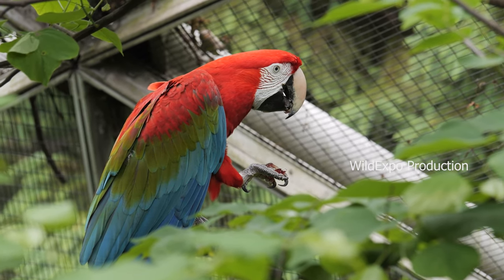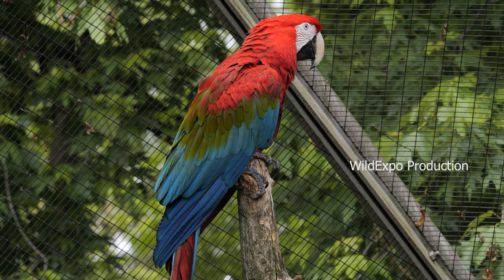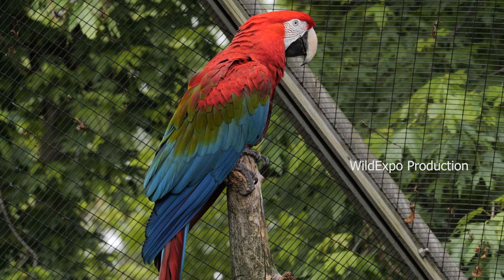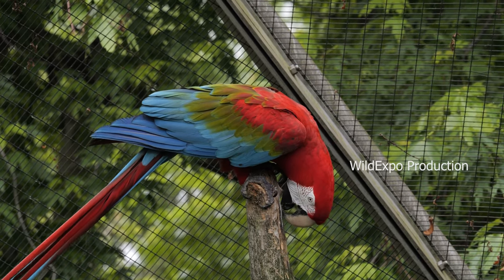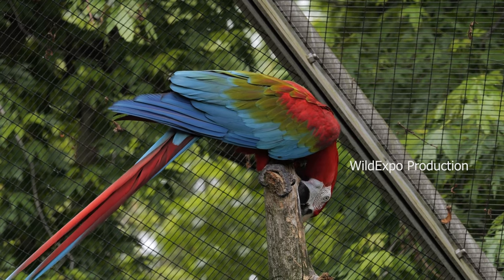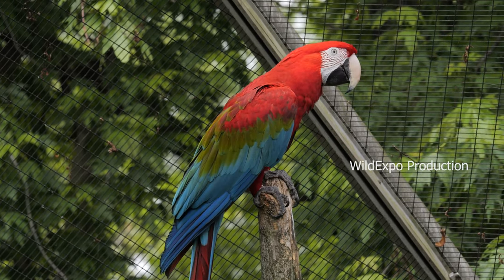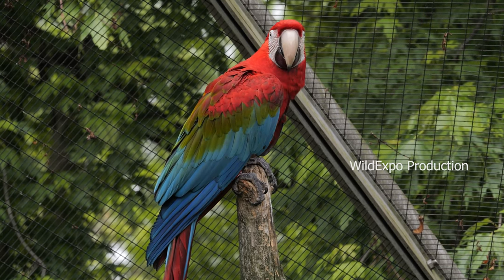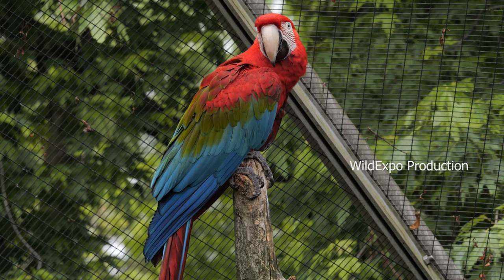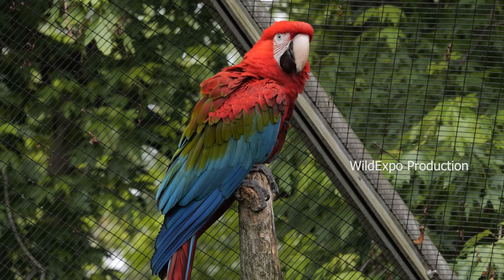Red and Green Macaws are found in a wide range of South American countries, including Brazil, Bolivia, Paraguay, and parts of northern Argentina. They inhabit various types of forested habitats, including tropical rainforests, savannas, and gallery forests near rivers. Red and Green Macaws are highly social birds and often form large flocks. They are known for their loud calls and their ability to mimic sounds. They feed on a varied diet that includes fruits, nuts, seeds, and even some vegetation.